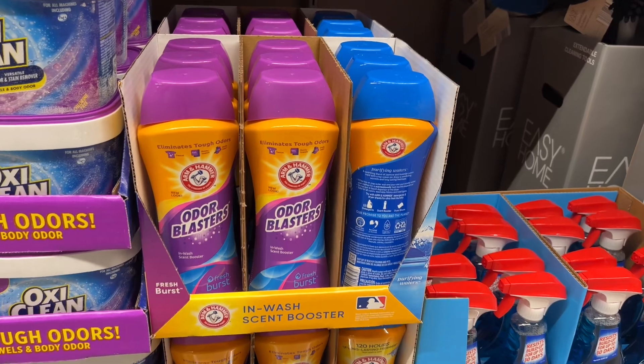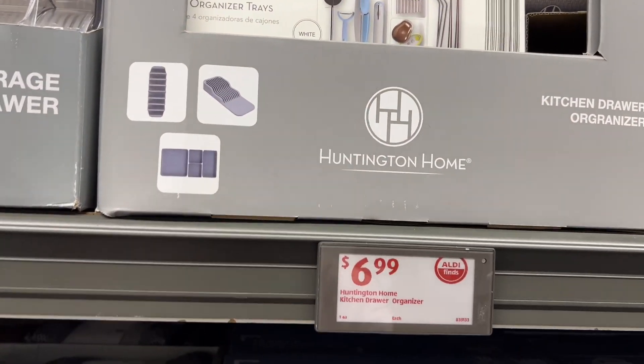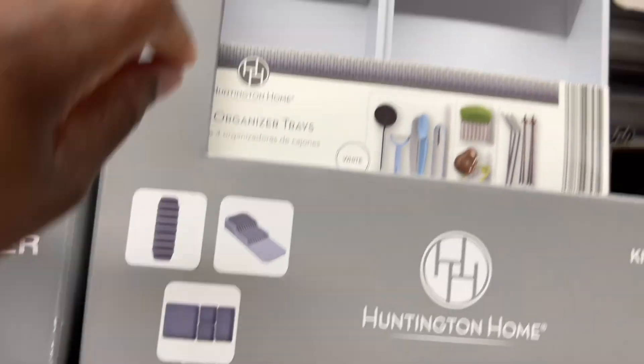They have OxiClean odor blaster for $8.79 and these are $5.19. Jar organizer for $7 — that's all that comes with it.